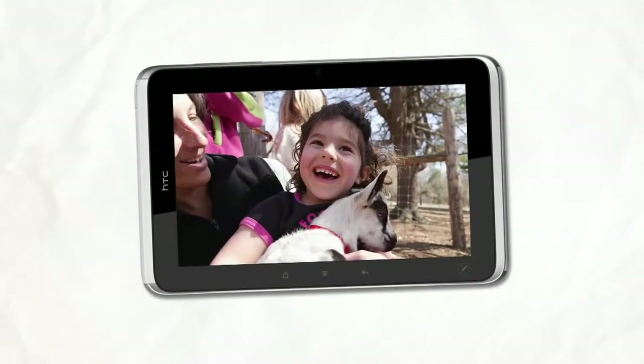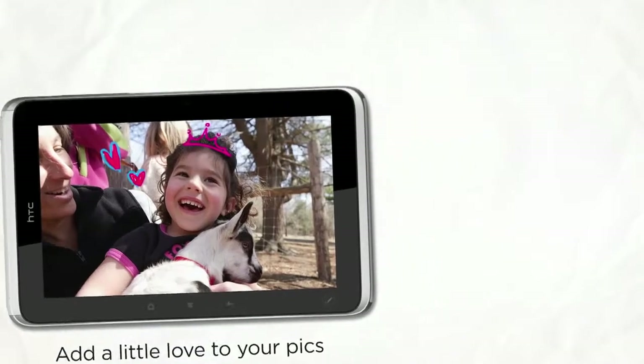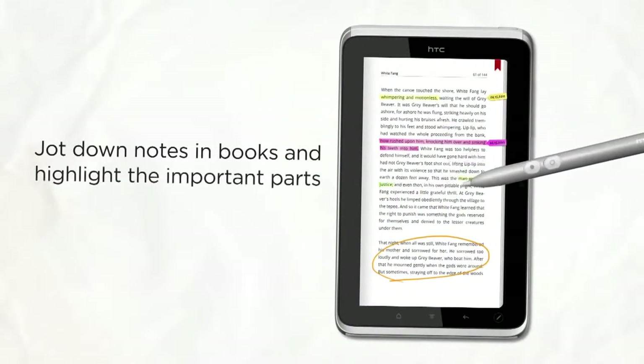HTC Flyer takes great videos or photos, and some special shots hold the potential to tell a more interesting story. A couple of strokes, and voila, a princess. Highlight any text, or add some notes to a document or a book, and bring it all together in one convenient place.